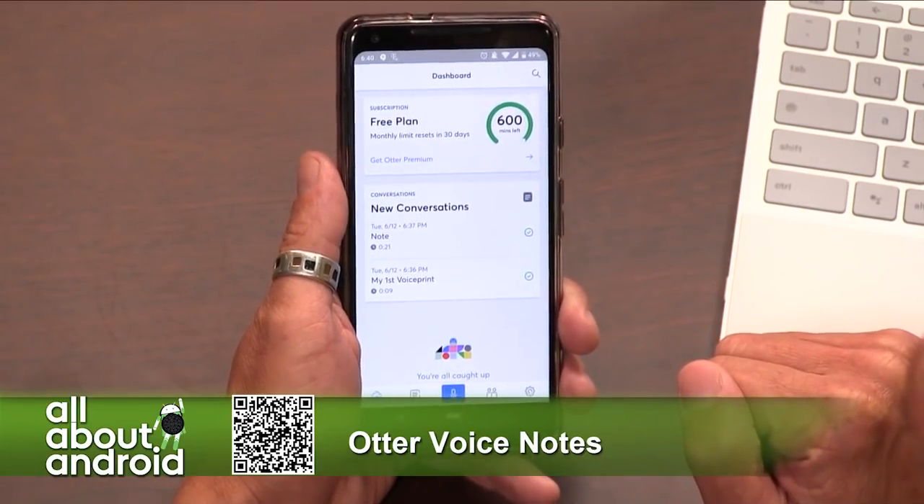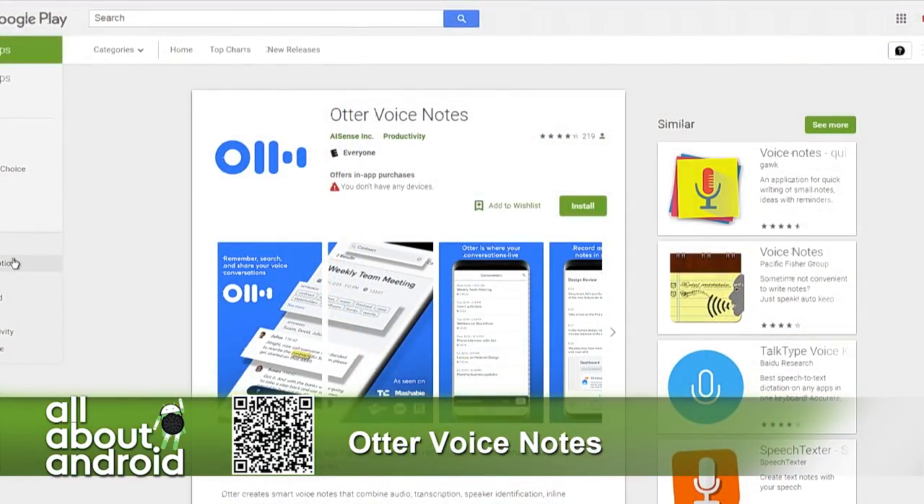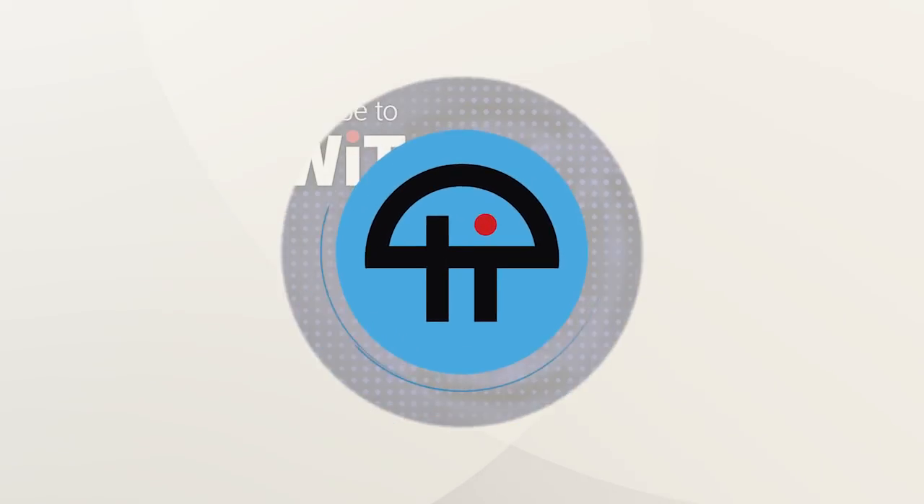Otter Voice Notes — totally free in the Google Play Store. That's a great pick.